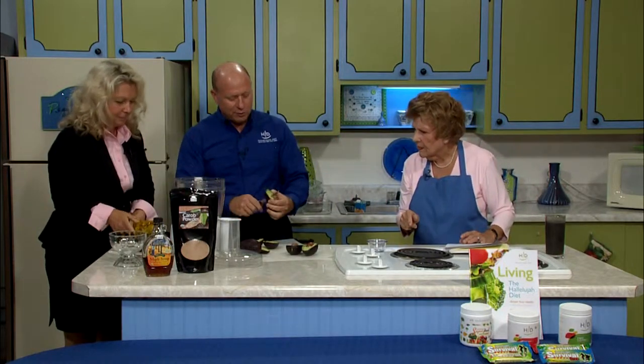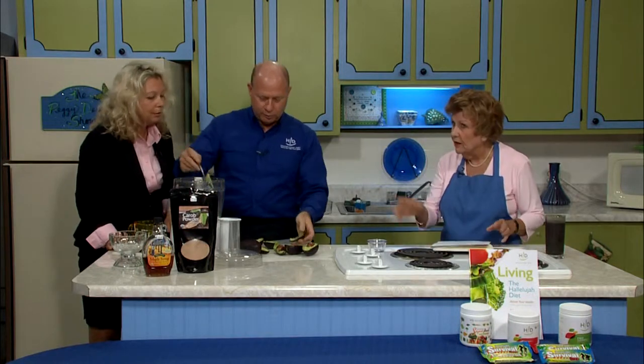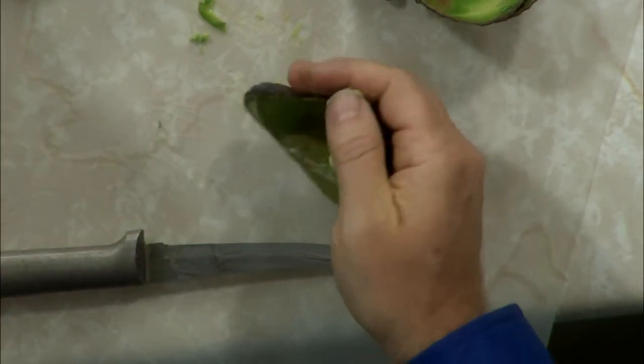Now we have avocados. It is amazing how many people have never tried avocados or are afraid to try them because they are green. We have four avocados here, and this is going to be a chocolate pudding. Confused? There are really only three ingredients in this recipe.